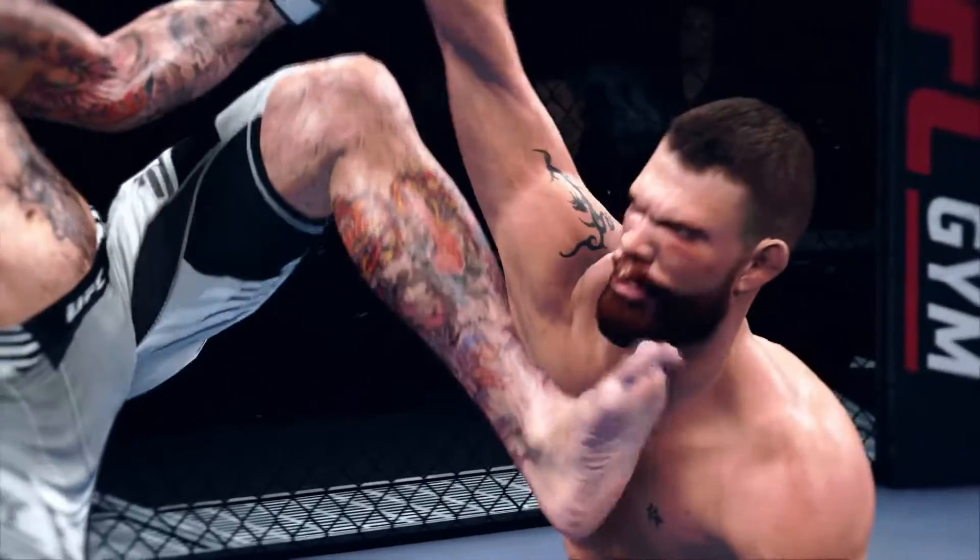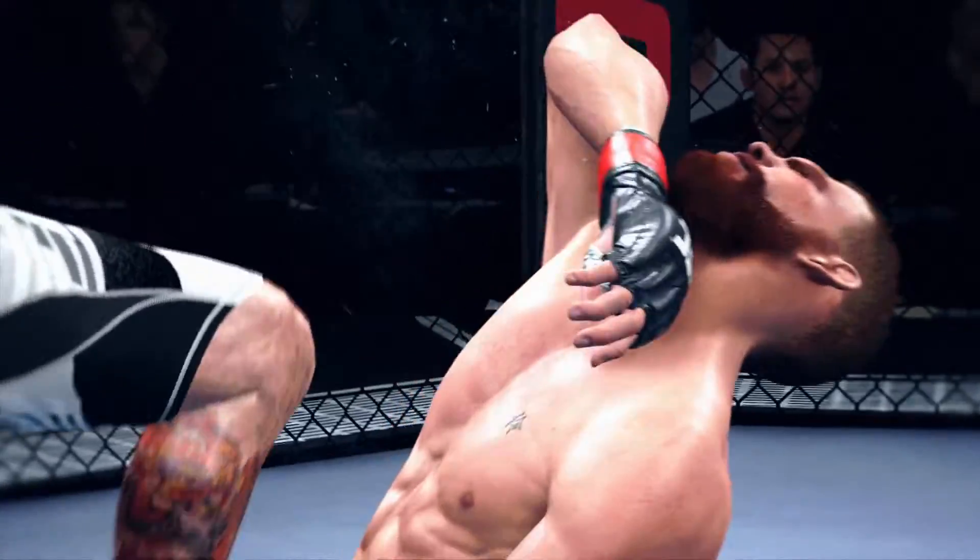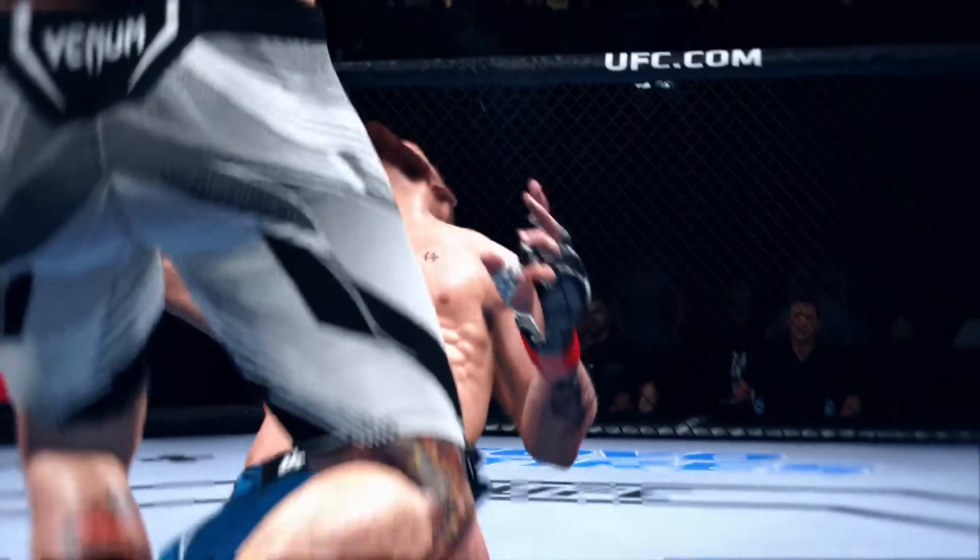Let's re-rack the highlight now, DC, and he's certainly gonna enjoy watching this one back. The head kick was there early, it was there often, and ultimately ended the game.